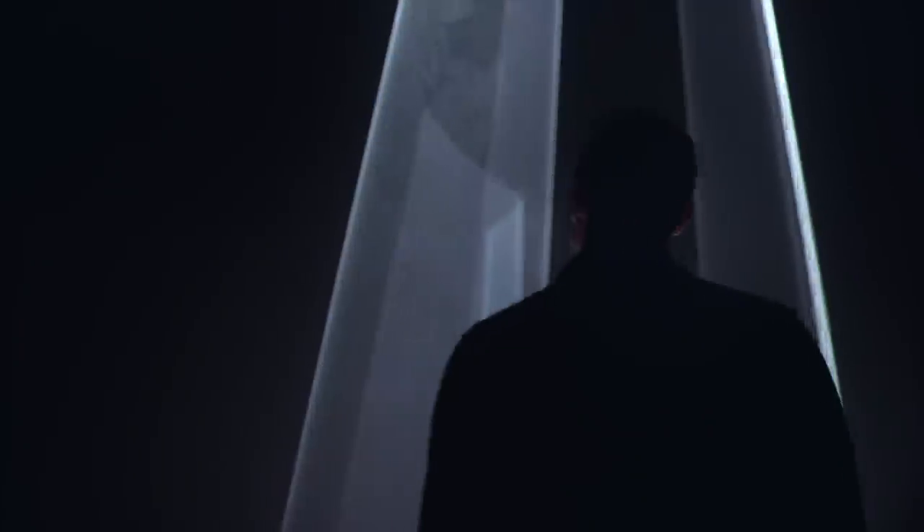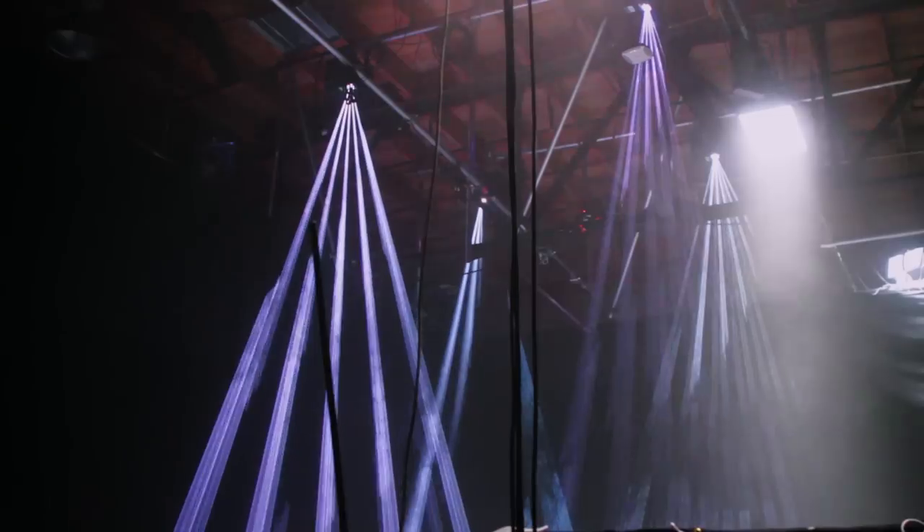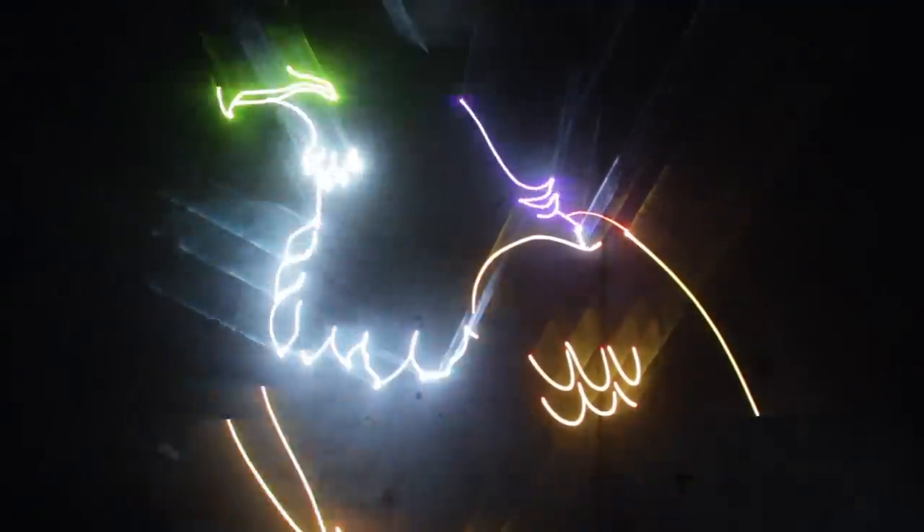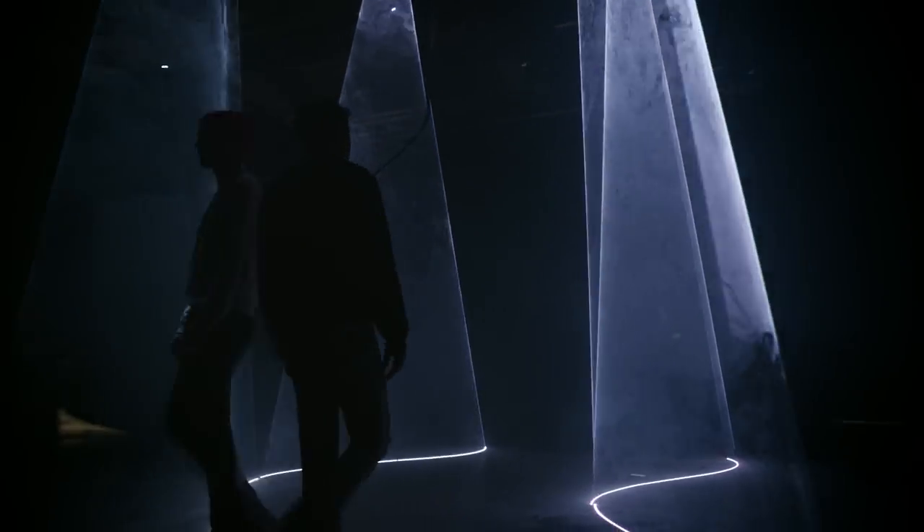I was attracted to the idea that we could create a very futuristic-looking world with a retro technology like laser scanners. Lasers aren't typically used this way. I think most people, when they think lasers, imagine light shows dating back to the 70s. We were actually using lasers to create really precise typography and structural environments.